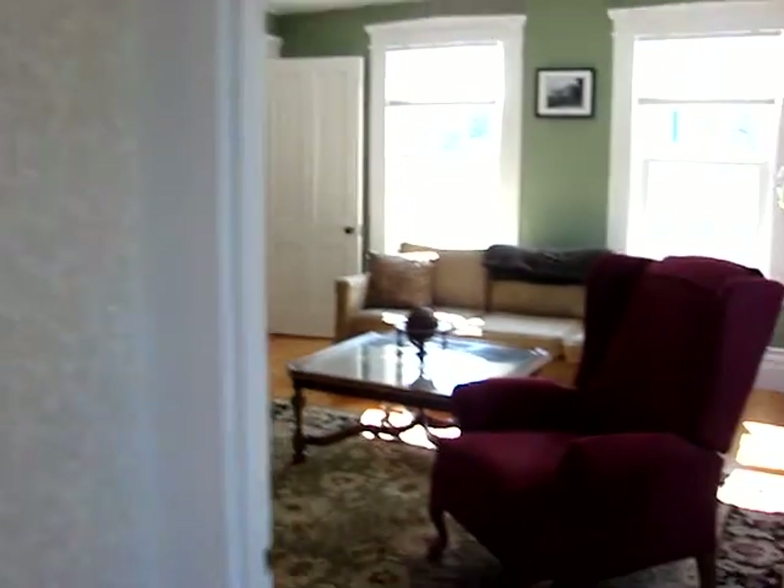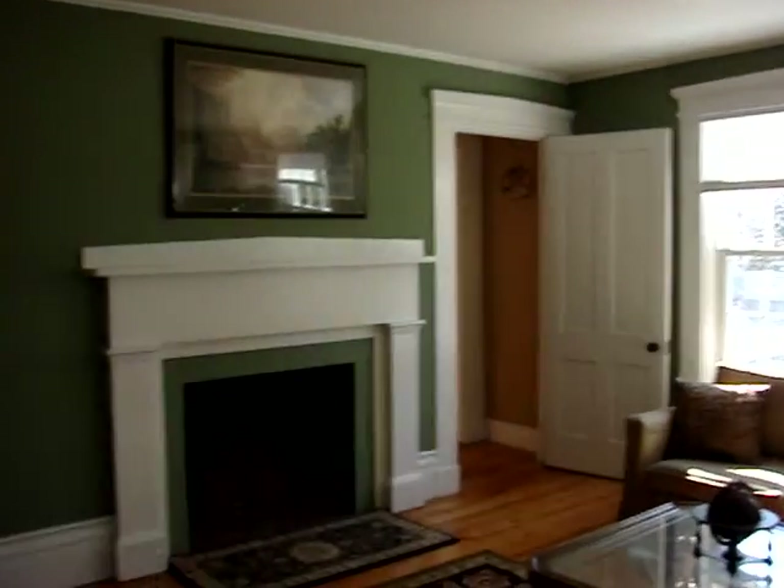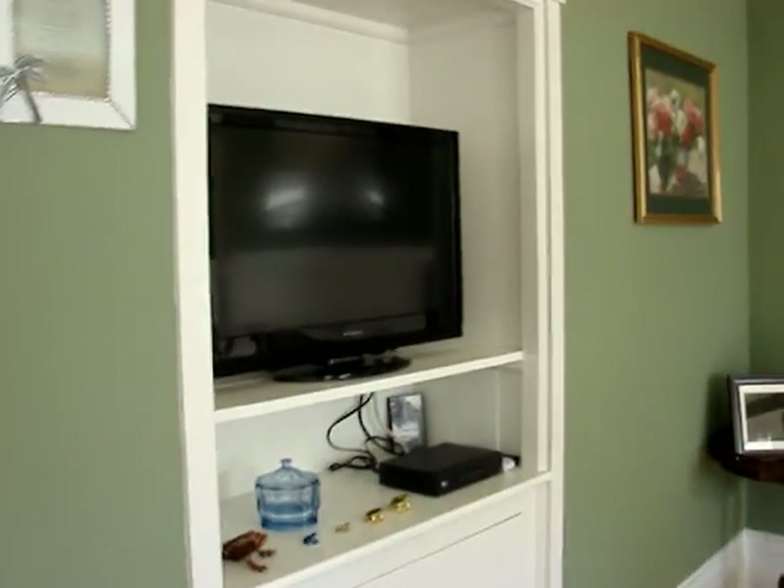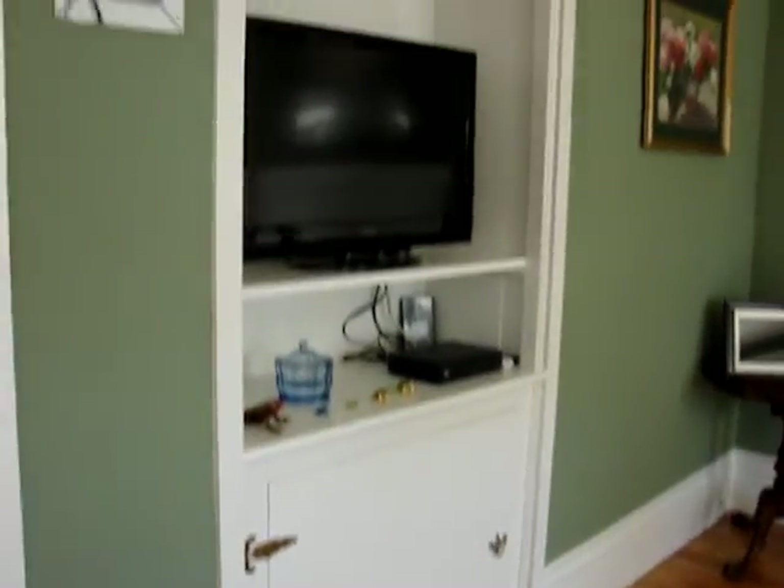Over to the right is the sun-drenched living room. The house is all freshly painted, floors are restored, we have a lot of built-ins, and the house really has a lot of character.